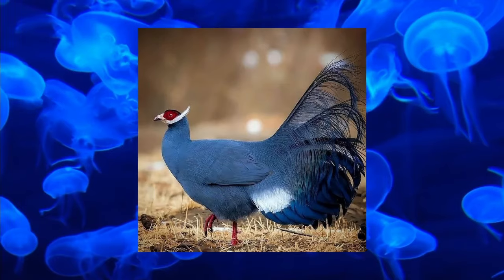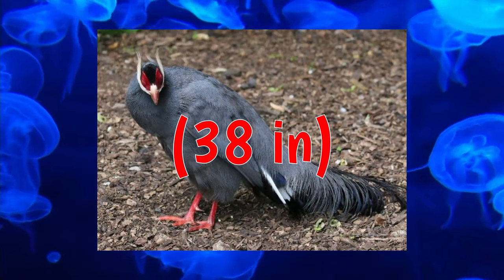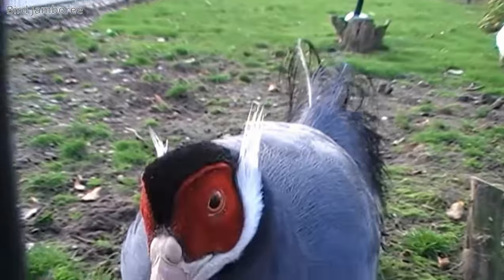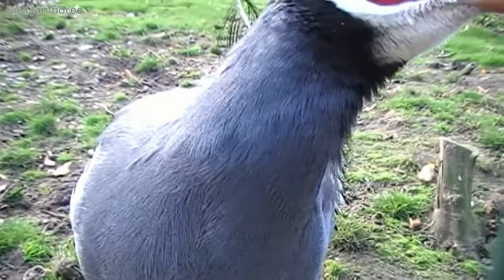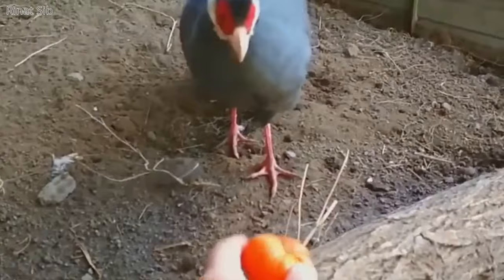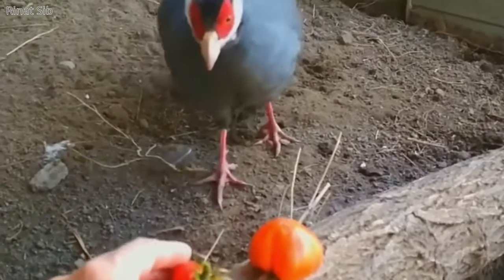The Blue-Eared Pheasant is a blue pheasant with a red crown from central China. They are fairly large for pheasants, up to 96 cm, with long white ear coverts and long tail feathers. They are very loud — males make a series of calls that will travel over a mile to be answered back by a similarly loud noise from a potential mate or rival. They are also uncharacteristically pleasant birds; apparently pheasants are known for being standoffish, but not these guys.